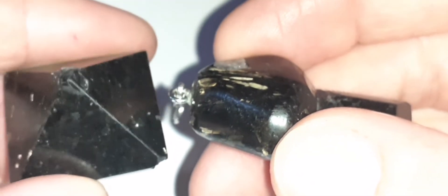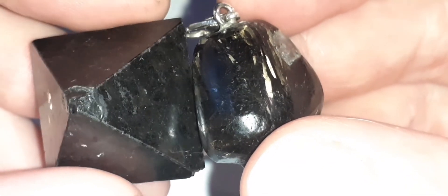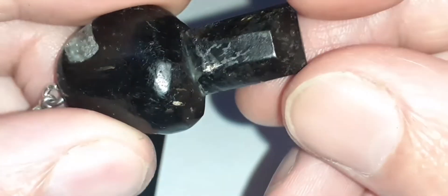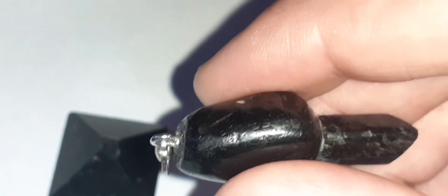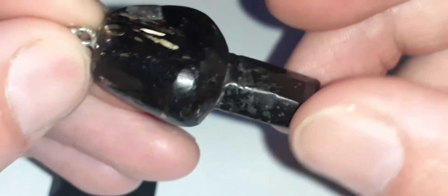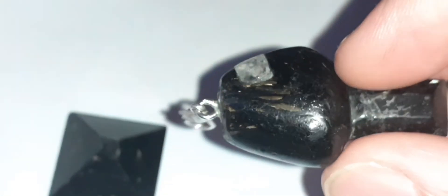Looking at them side by side, you can already see the difference in color. The nuummite is a lot blacker than copper night — that's another telltale sign. The copper night stone has a much lighter base color, whereas the nuummite has a much blacker base with no real color variation except maybe light gray. A higher-grade nuummite will be jet black with a gold or gold-blue flash, which is the most common variety, or gold on its own.